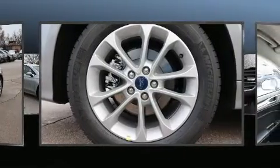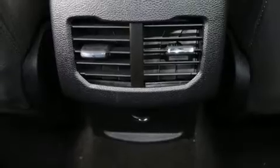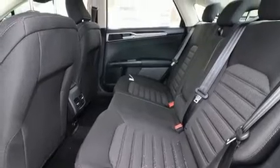A turbocharger is also included as an economical means of increasing performance. Top features include rain-sensing wipers, front and rear reading lights, one-touch window functionality, lane departure warning, remote keyless entry and a split-folding rear seat.